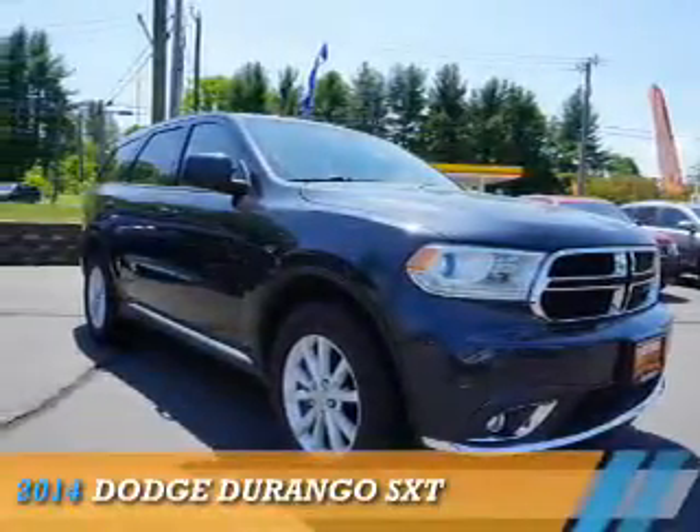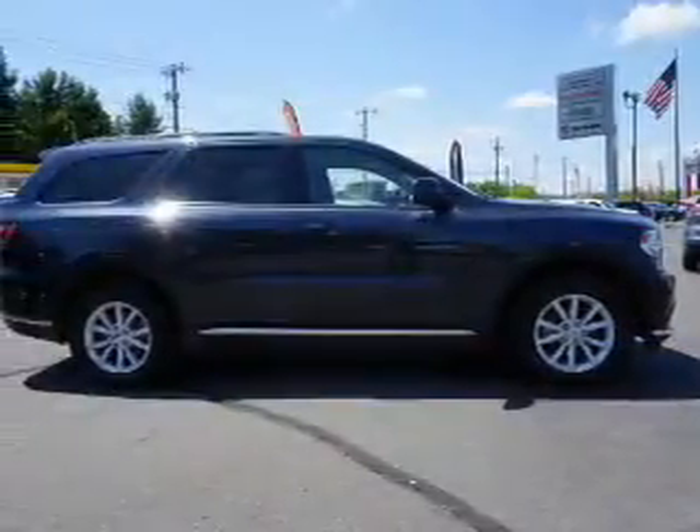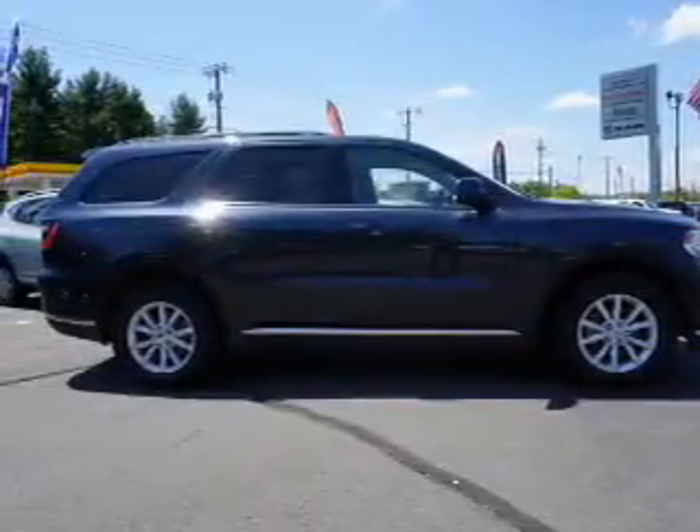Presenting the 2014 Dodge Durango — Grab Life by the Horns. It's powered by all-wheel drive and a 3.6 liter 6-cylinder engine.